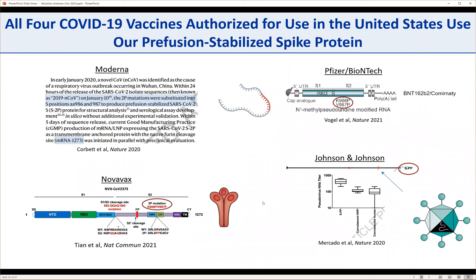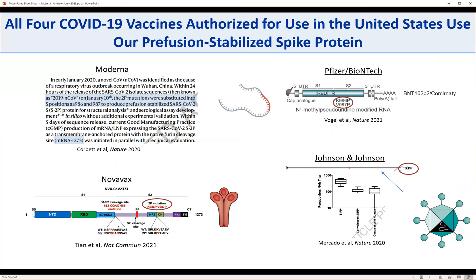What we're most excited about is that all four COVID-19 vaccines authorized for use in the United States use our pre-fusion stabilized spike proteins. Moderna's mRNA-1273 contains the two-P mutations at positions 986 and 987. Pfizer-BioNTech's vaccine also has the 986/987 prolines. Johnson & Johnson tested six or seven different spike protein variants in non-human primates and chose the double-proline form because it worked best. Even Novavax, the purified subunit-based vaccine antigen, contains the two-P mutations. It's really cool to see something we started a long time ago in the lab end up in these highly efficacious vaccines — but we thought we could do better.